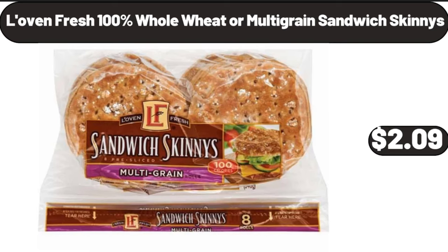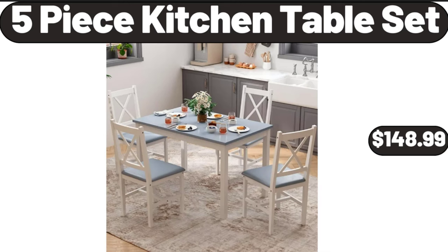Lovin' Fresh 100% whole wheat or multi-grain sandwich skinnies, $2.99. 5-piece kitchen table set, $148.99.